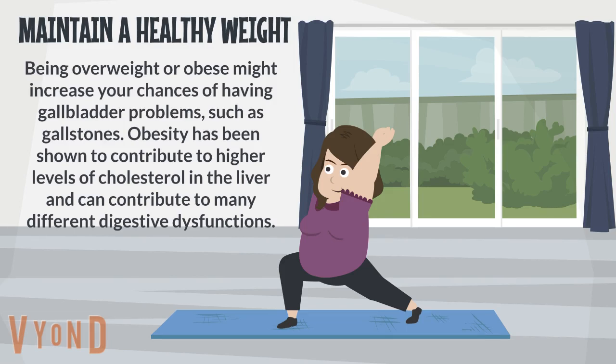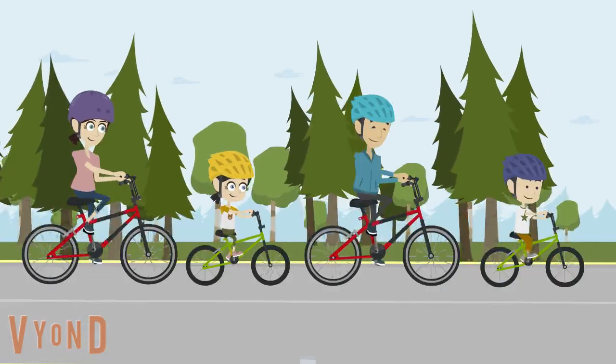Maintain a healthy weight: being overweight or obese might increase your chances of having gallbladder problems such as gallstones. Obesity has been shown to contribute to higher levels of cholesterol in the liver and can contribute to many different digestive dysfunctions.